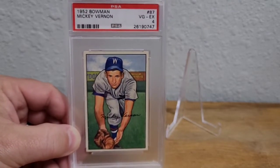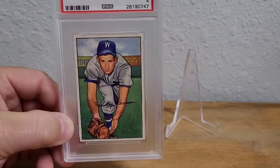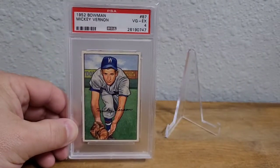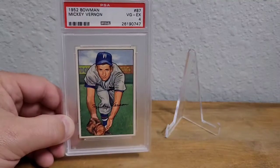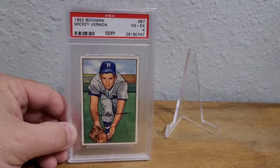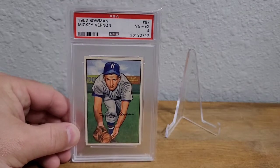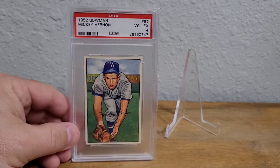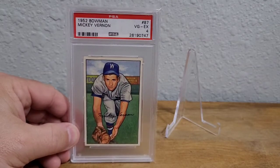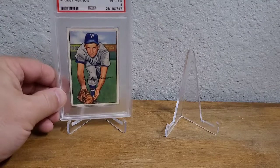I found this one for $15. It has a little crease in the corner, but otherwise it presents just as well as those other ones and you can't really even see that crease unless you're looking for it. I just thought this was a beautiful card — I love the art on this Mickey Vernon. He's one of the few stars of the Washington Senators in the 40s and 50s. I hadn't picked anything up for the Senators PC in a long time, so I thought I'd pick this one up.